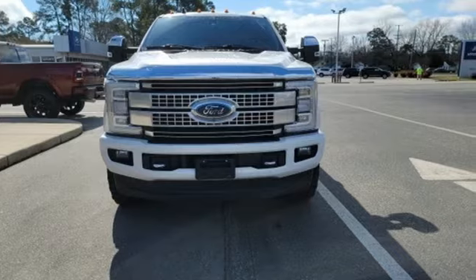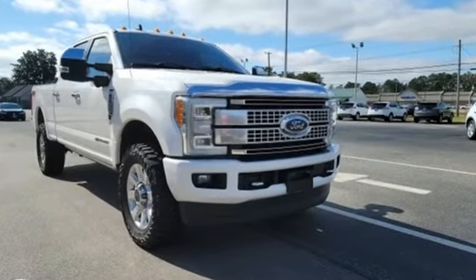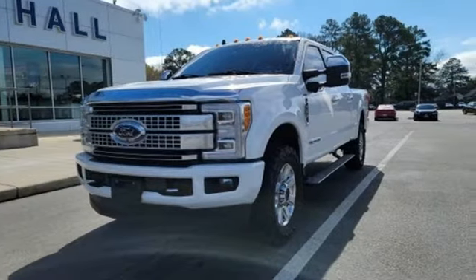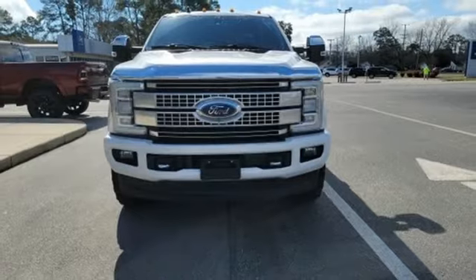It comes with all the amenities you need: intercooled turbo V8 engine, electronic shift on the fly, automatic transmission, trailer hitch receiver, front tow hooks, firm suspension, and four-wheel drive.